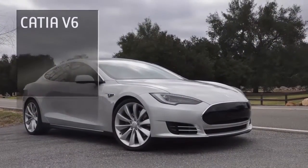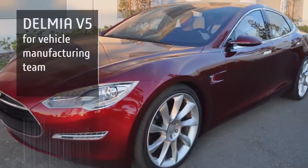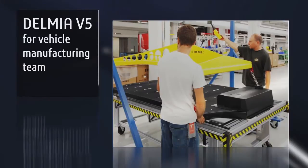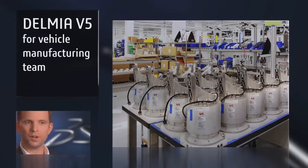Sometime down the line, we plan to adopt CATIA V6. We have embarked on the early stages of adopting Delmia V5 for our vehicle manufacturing team. We're going to be using Delmia V5 for planning and simulation of our Model S vehicle factory.